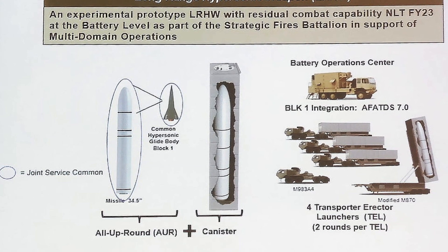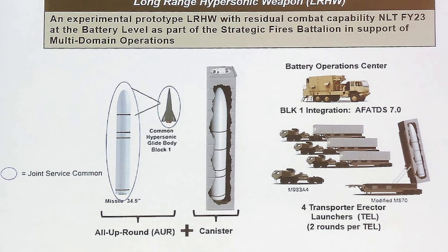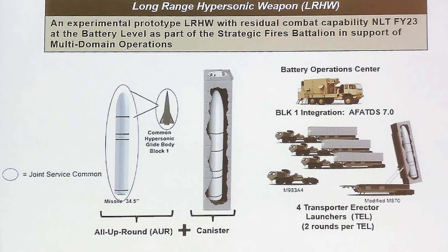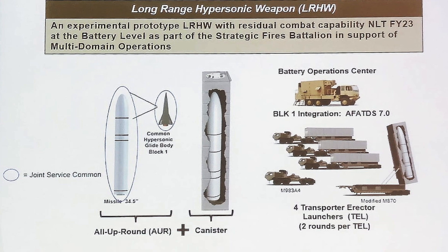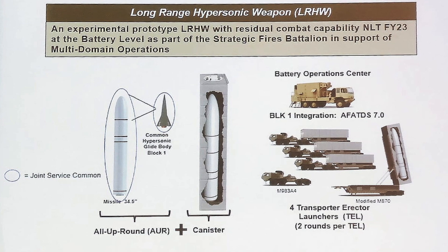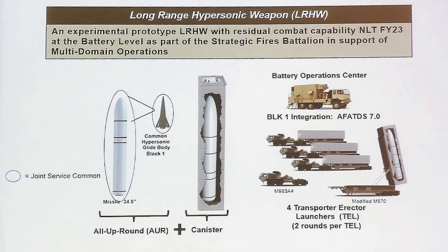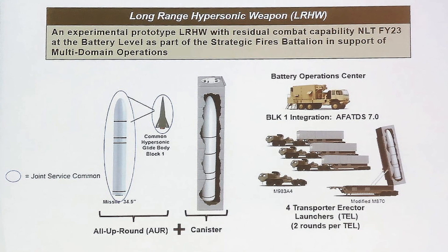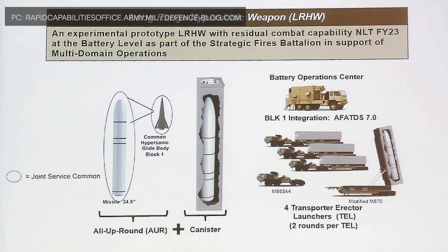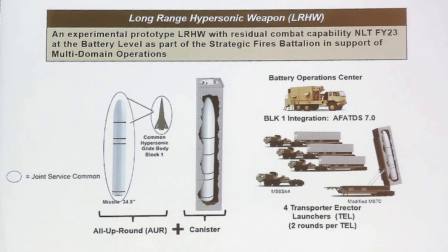The TELs are modified M983A4 Heavy Expanded Mobility Tactical Trucks, currently used in the Patriot Anti-Aircraft Missile System. An M870 trailer is also shown, which will be used to move the TEL. AFTDS or Advanced Field Artillery Tactical Data System version 7 will be present for battle management duties. The slide shows four Transporter Erector Launchers, each with two missile canisters.